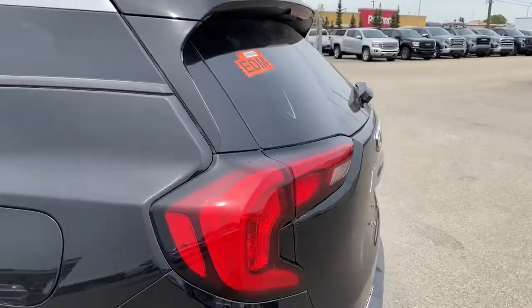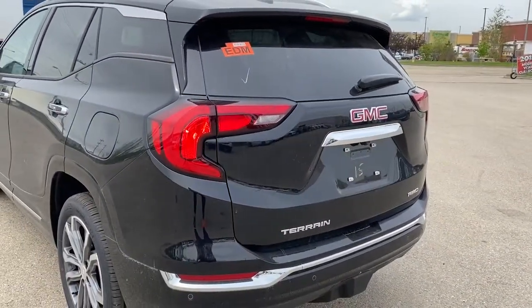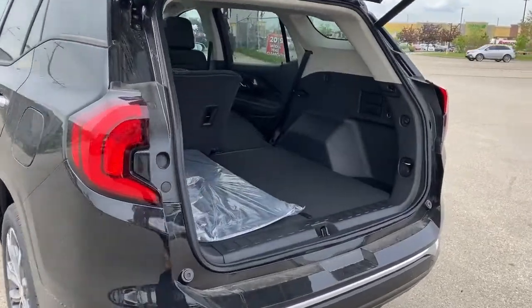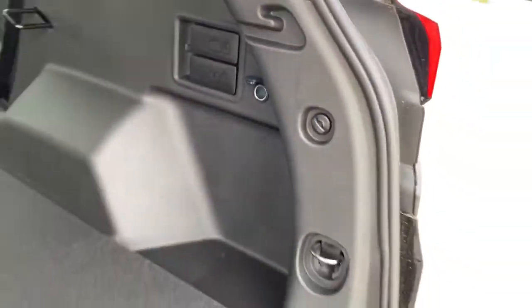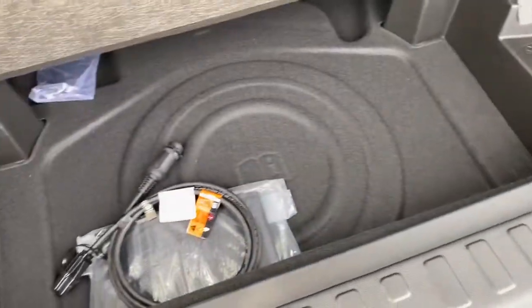At the back, we've got the rear window wiper and washer as well as the power liftgate, which we can pop open with the push of a button. In the back, we've got levers to fold the rear seats down, a power plug-in, cargo hooks, and a storage compartment located down below.